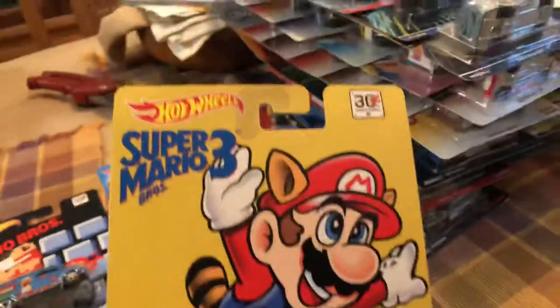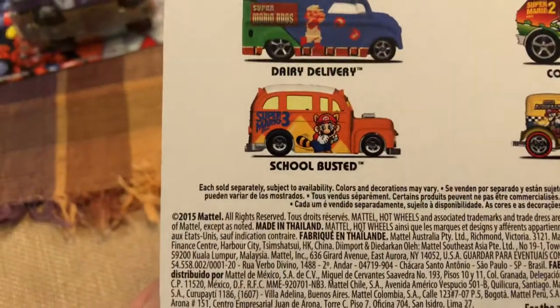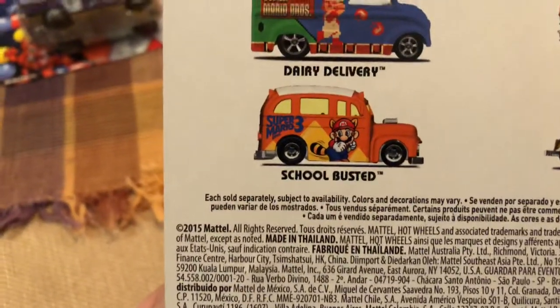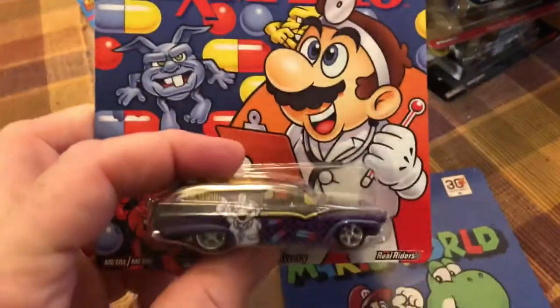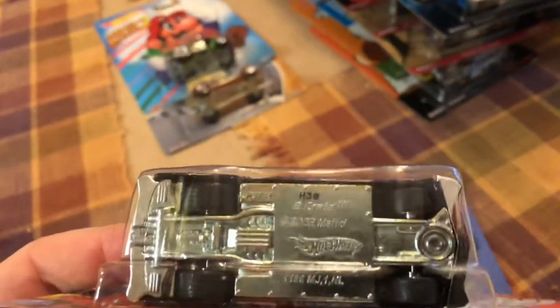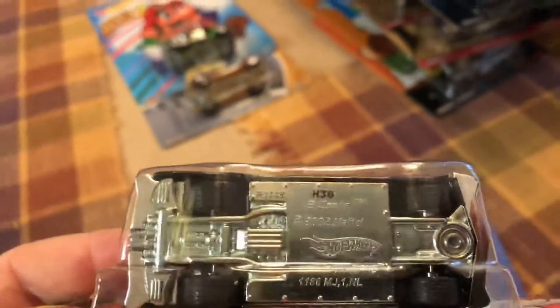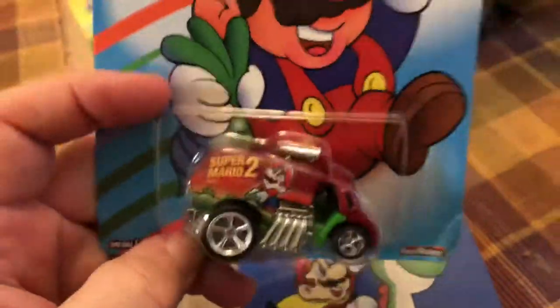So here we have School Busted, Super Mario, Dairy Delivery. The date is 2015, so it came out in 2016 — it's a couple years old. Dr. Mario. And this is an eight-crate delivery based on a Ford station wagon. It has a rear or mid-mounted engine in the back of the vehicle.